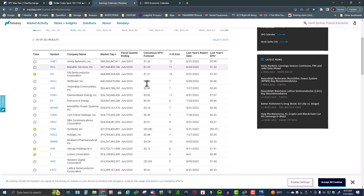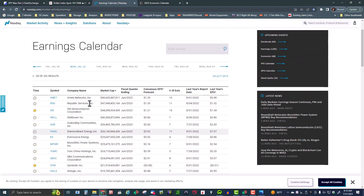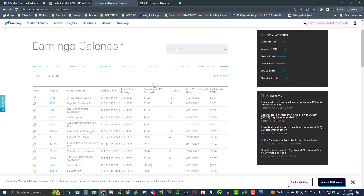Let's look at the earnings calendar for today, Monday the 31st. We've got ANET, RSG Republic Services, and ON Semiconductor reporting this morning. The rest of the big ones — Diamondback Energy — are all going to report this evening after the close. Pretty light day today. Going to watch ON Semiconductor — that should be interesting, might want to keep an eye on that one.